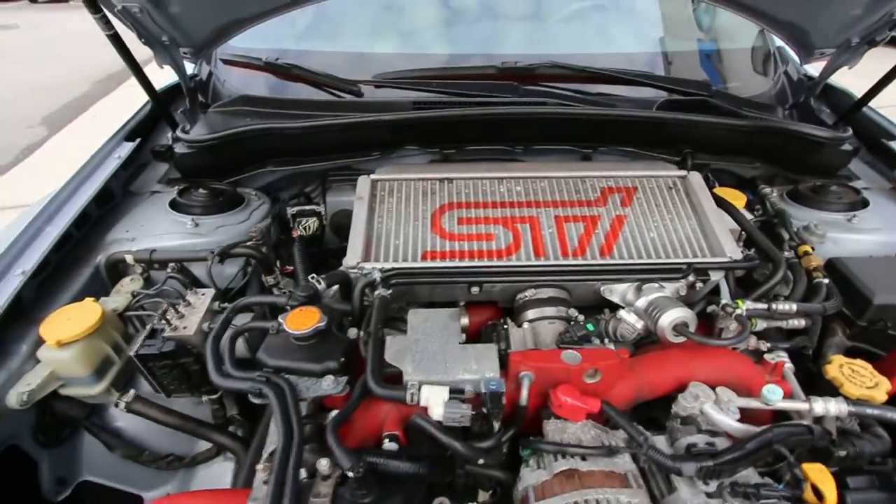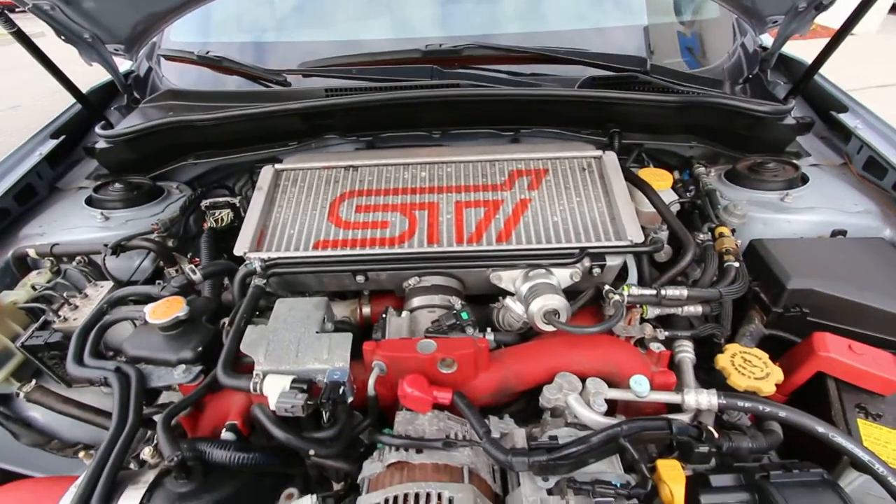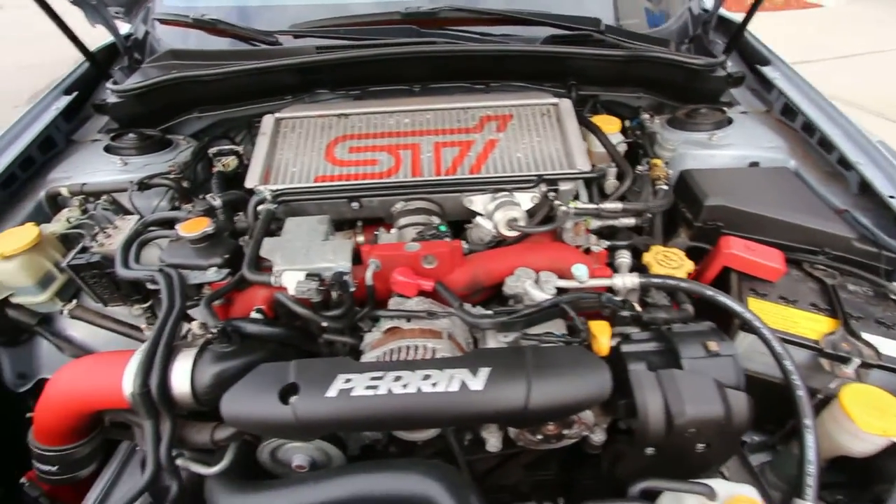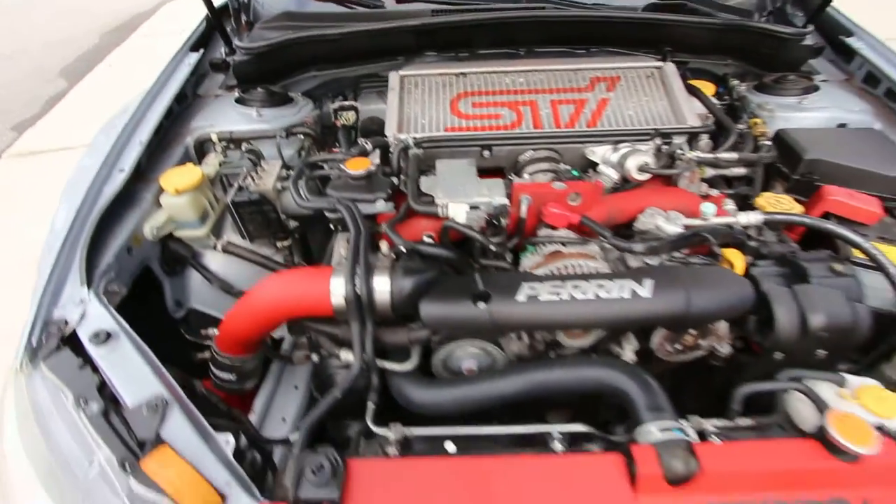Take a look — this is where all the raw power comes from in this car. It's really something to marvel and look at. All the red, super sporty.